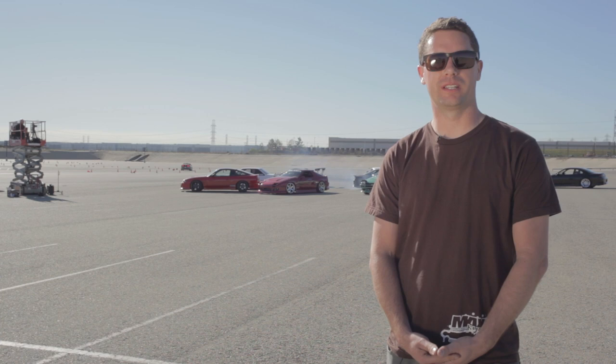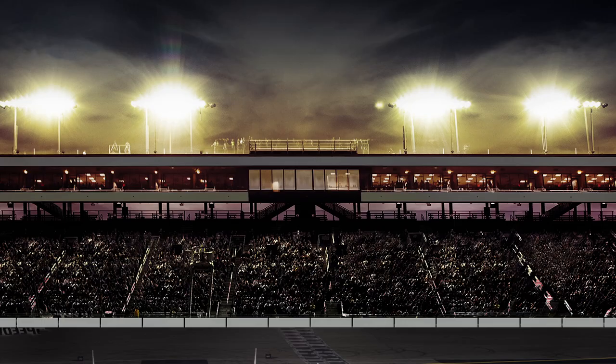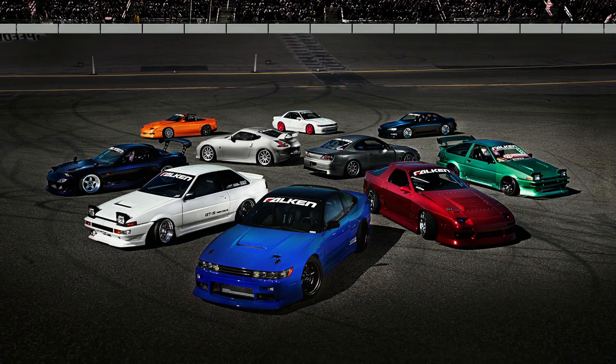It's definitely really special to get invited out for the 10-year photo shoot for Falcon, and we're really happy we can be a part of that. After all of the compositing was done, we pulled out the background and dropped in the stands of Irwindale, which makes sense because it's the house of drift.